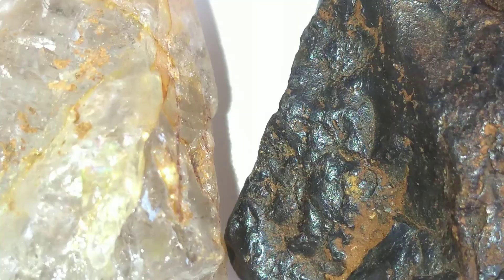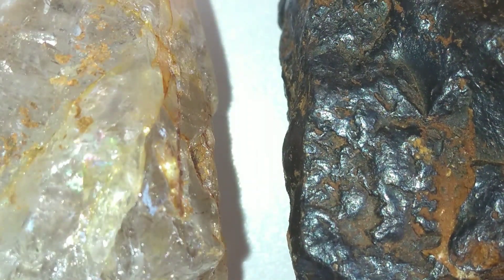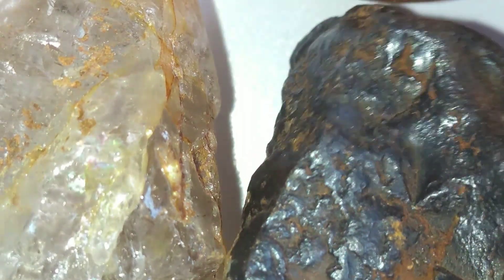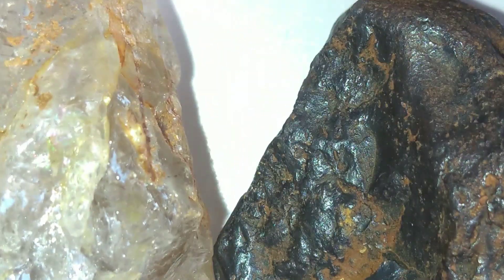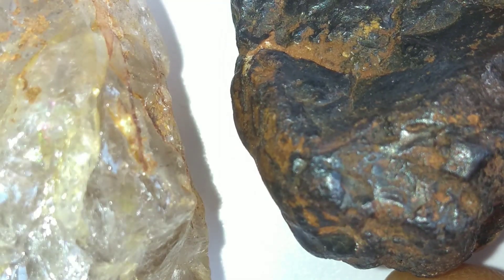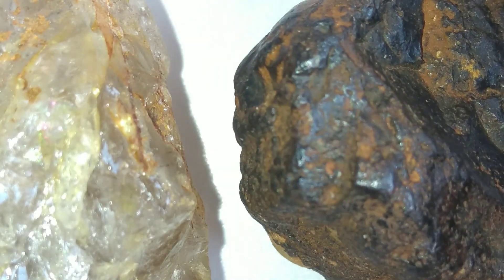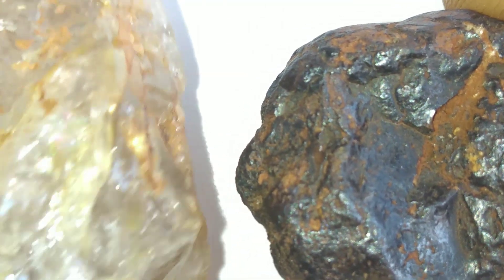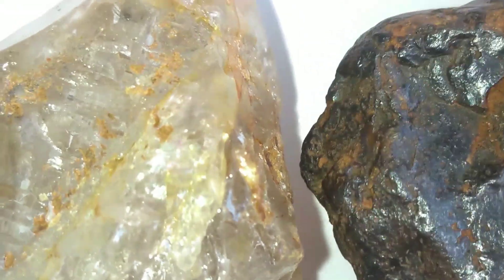To identify a meteorite that might contain diamonds, scientists look for certain features. Many diamond-bearing meteorites belong to a group called ureilites, which are rare, stony meteorites rich in carbon. Carbon is the key element that can turn into diamond under extreme pressure. Researchers use advanced instruments like electron microscopes and X-ray diffraction to confirm the presence of diamonds.